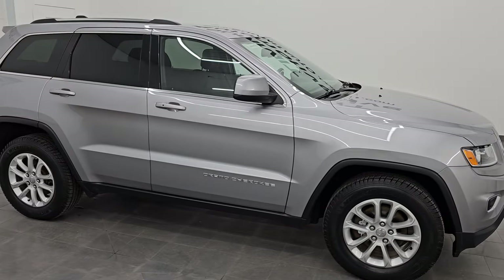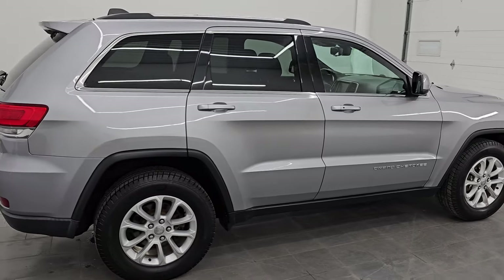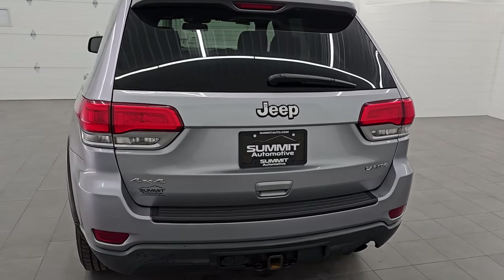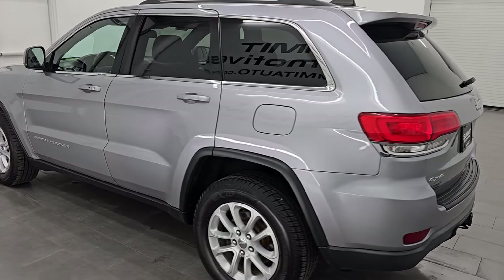Hey, this is Brett and this 2014 Jeep Grand Cherokee Laredo 4x4 is stock number 14419ZA. I am here at Summit Automotive in Fond du Lac, Wisconsin, your new and used Jeep and Jeep Grand Cherokee headquarters.